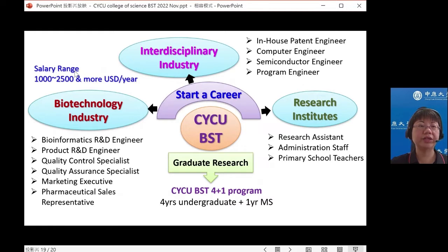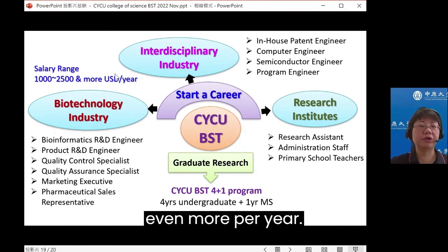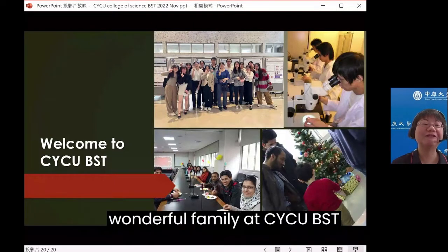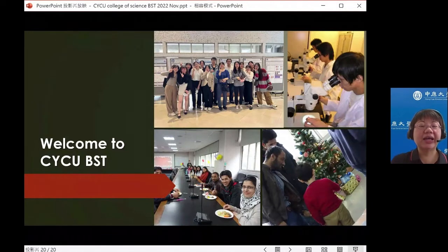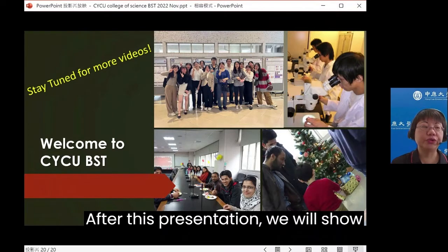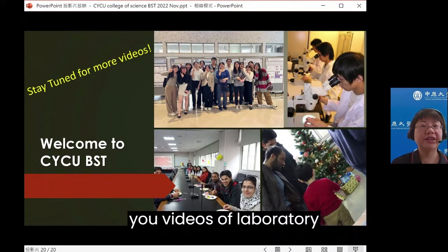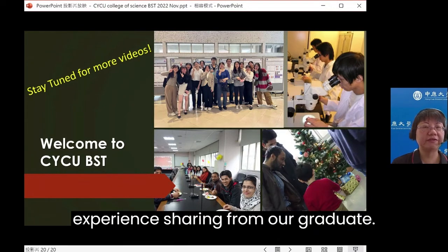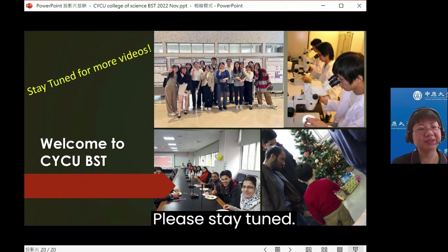The salary range is from $1,000 to $2,500 USD or more per year. We want to welcome you to join our wonderful family at CYCU BST. After this presentation, we will show you videos of laboratory tools and experimental demo, and also experience sharing from our graduates. Please stay tuned.